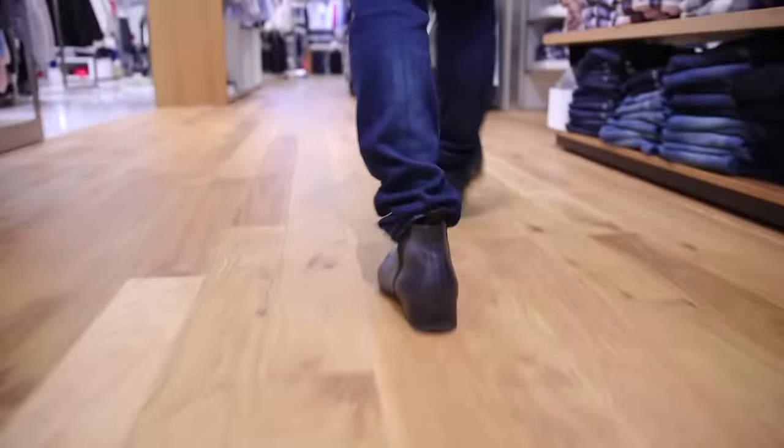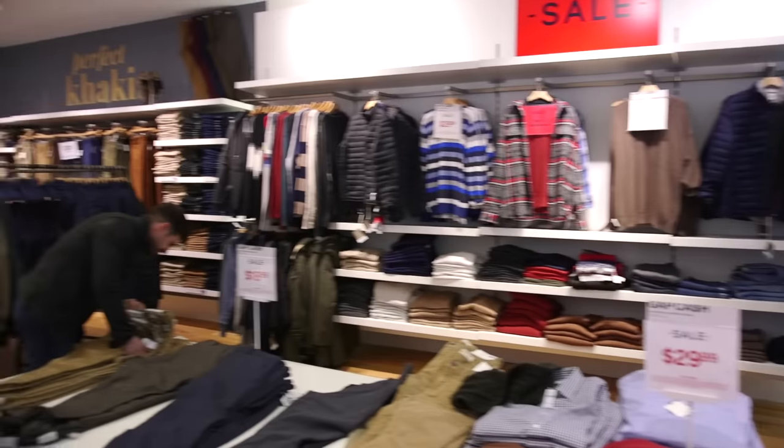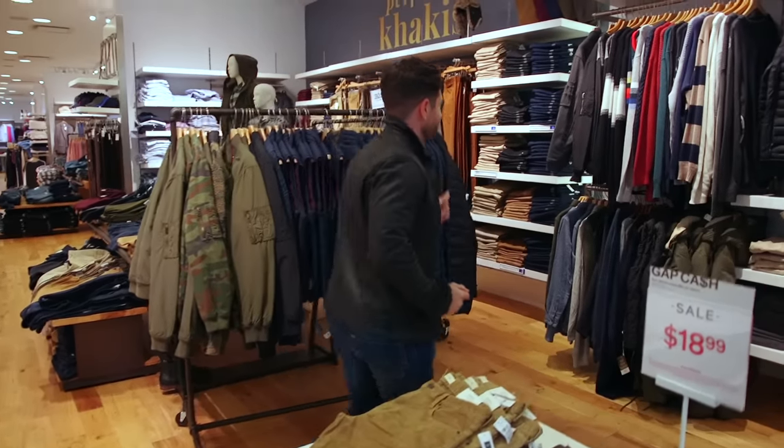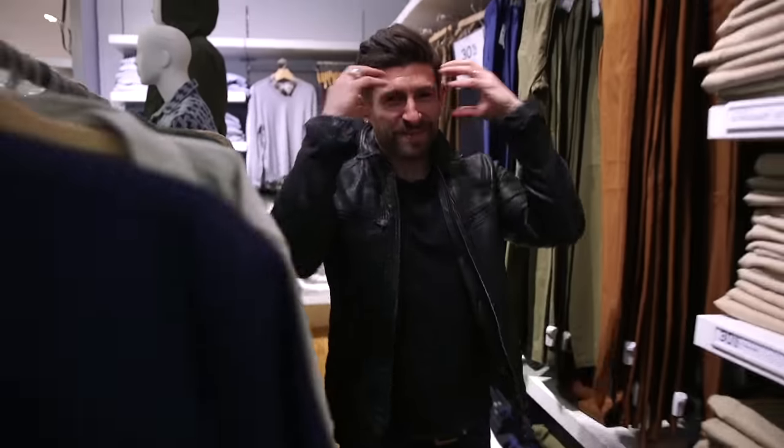You know how I feel about the Gap — I love the Gap, but I'm going to try and reserve judgment and be objective in today's Breakdown. My mind's about to explode. I want everything, but I've got to be objective.